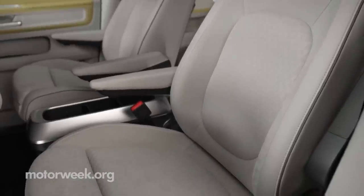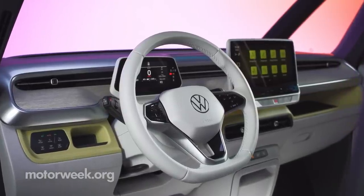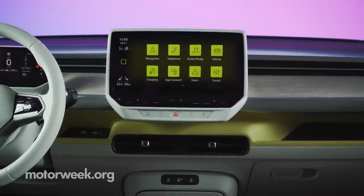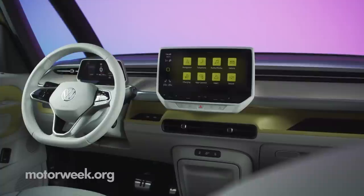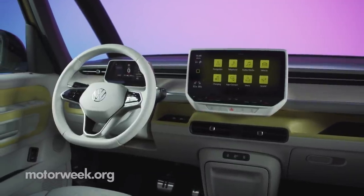The interior is leather-free, with recycled materials and Sequel sustainable yarn for all the fabric bits. The driver is given a 10-inch digital cockpit display paired to an equally sized infotainment system in the center stack. A 12-inch infotainment display is optional. Underneath the center screen is a control bar with digital buttons and sliders for the HVAC system, volume, driver assist systems, and more.